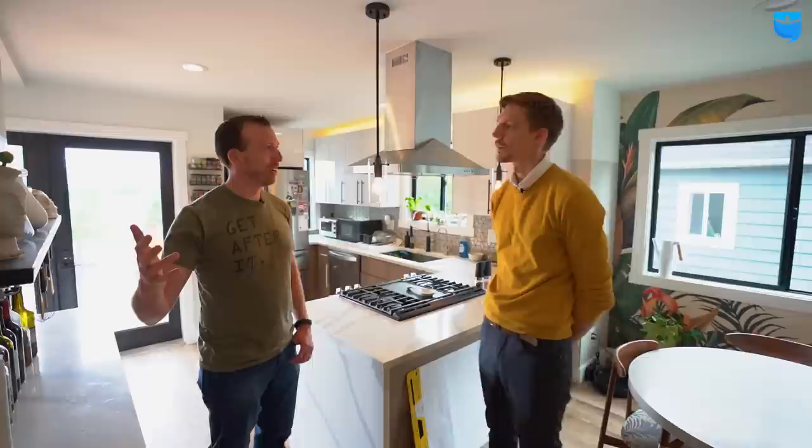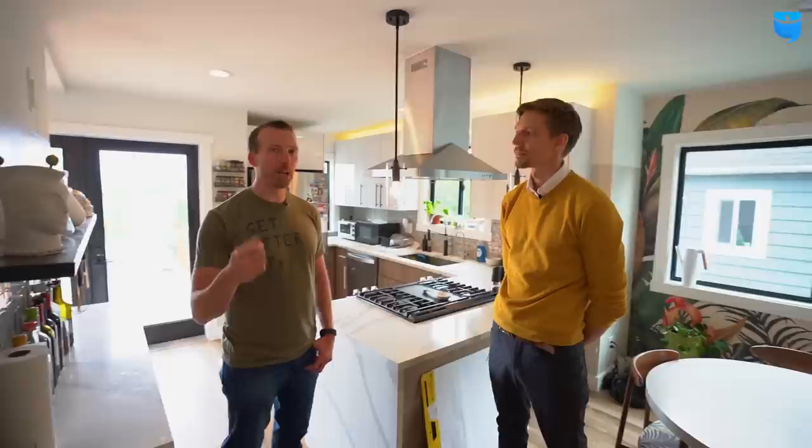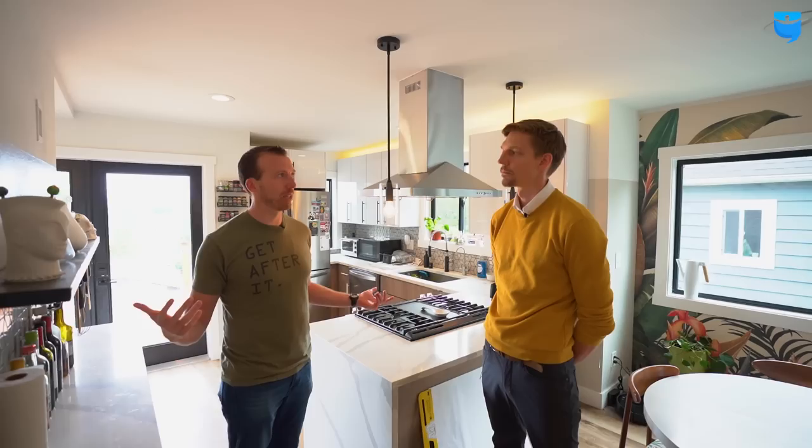The value there is: you spent $170,000 on rehab. If you had to pay $1,000 to an interior designer to pick out all the finishes, that's not even half a percent of the entire transaction. A thousand bucks versus $170,000 is just a drop in the bucket. Well worth it.